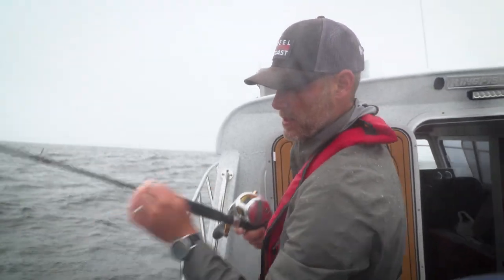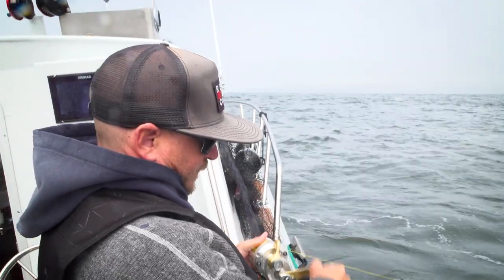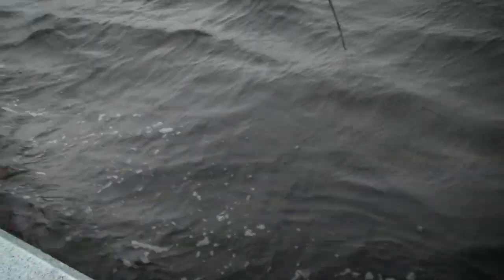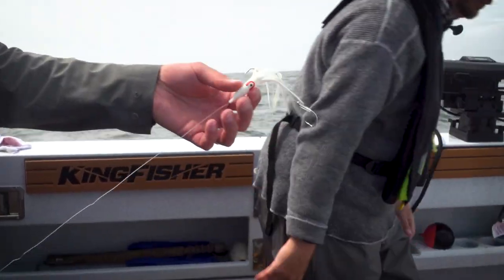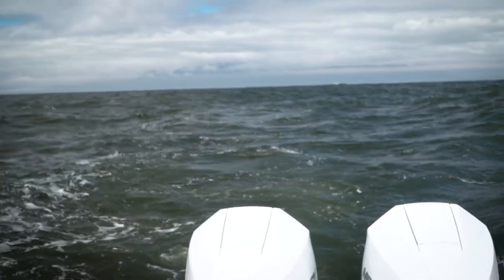The weather didn't quite settle down the way we anticipated. We got poured on, we were back-trolling into waves, we were getting swamped by water, and in the moment you're like, what am I doing? I'm absolutely crazy being out here. But when you enjoy the process and you start to catch fish, and that excitement is contagious between everybody on the boat, it definitely makes the whole experience worthwhile.